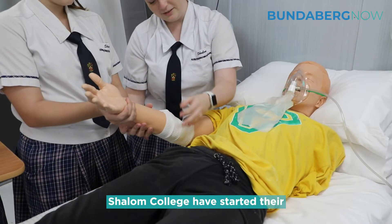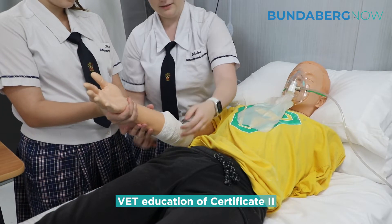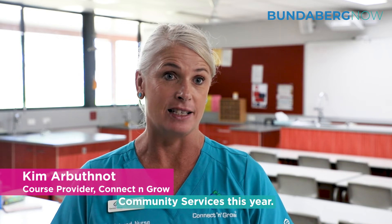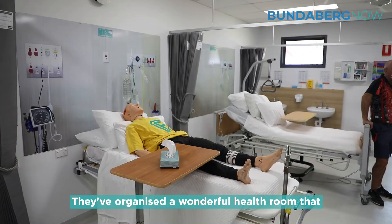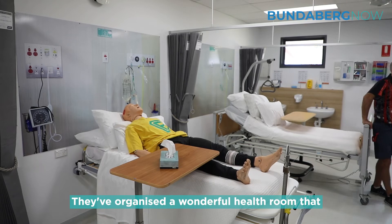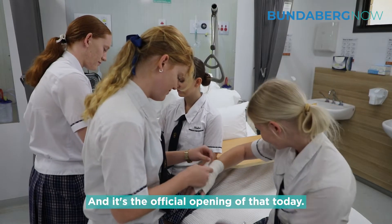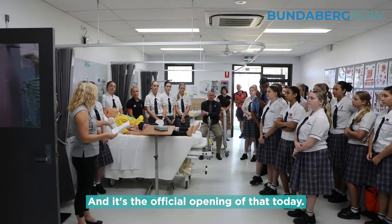Shalom College have started their VET Education of Certificate 2 in Health Support Services and Community Services this year. They've organised a wonderful health room that the students will be able to use for practical training activities, and it's the official opening of that today.